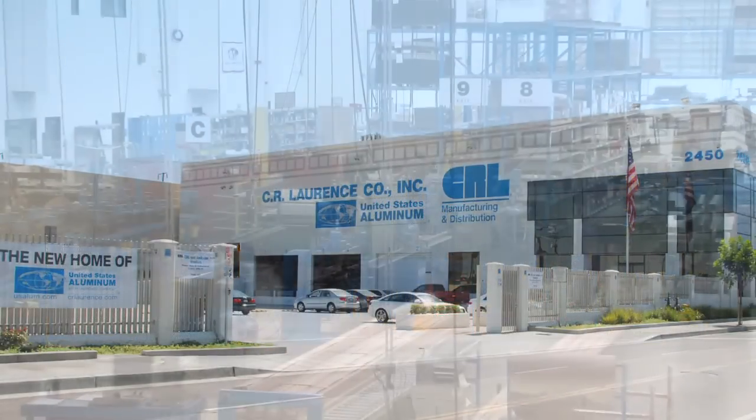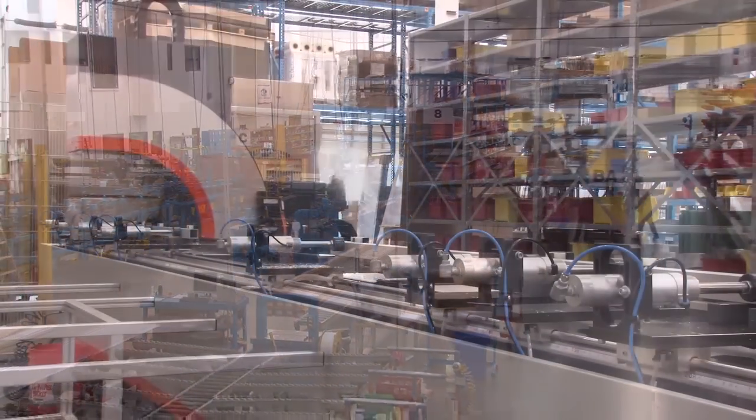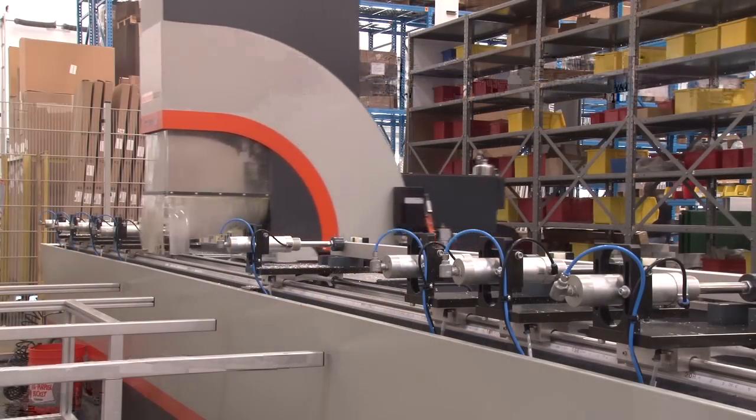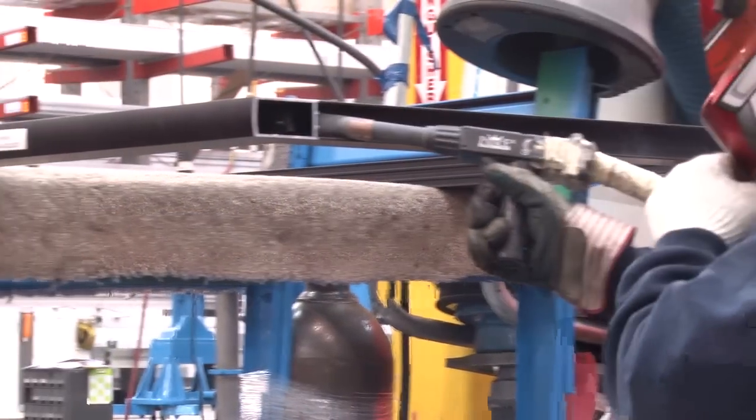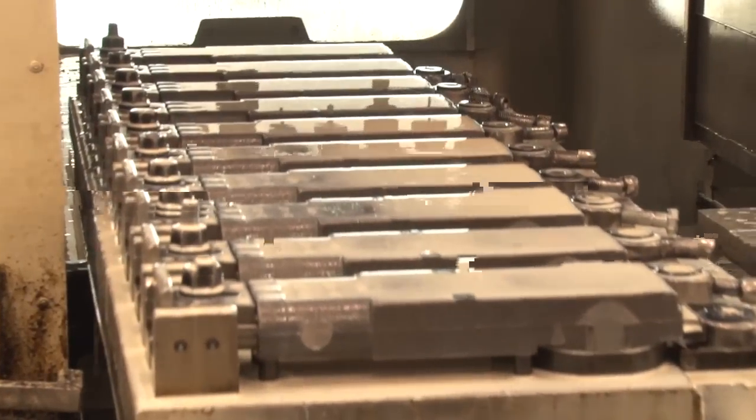With our recent acquisition of U.S. Aluminum, C.R.L. now manufactures a complete line of aluminum doors, storefronts, window wall, and curtain wall products, as well as hurricane-resistant and blast mitigation systems. C.R.L. also manufactures a complete line of jacks and door closers, push panics, and aluminum door hardware.